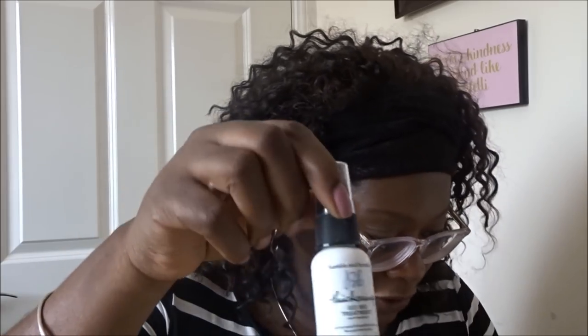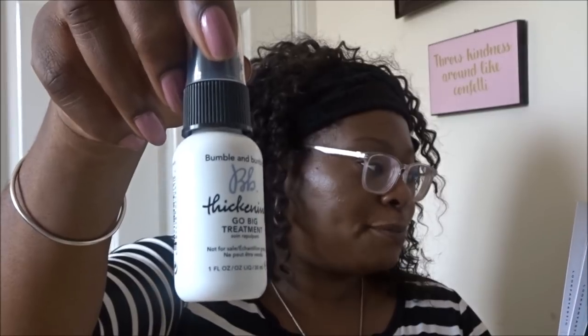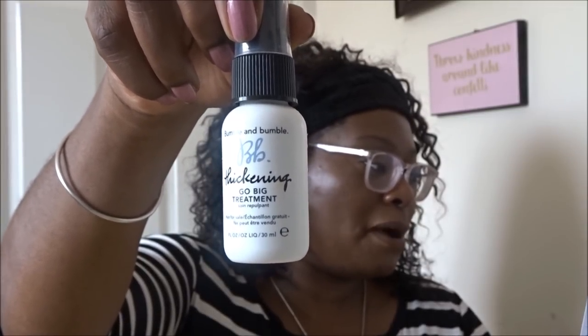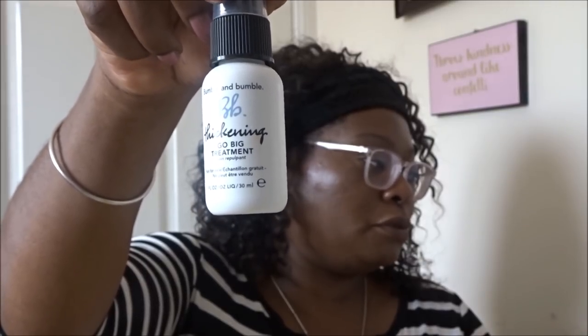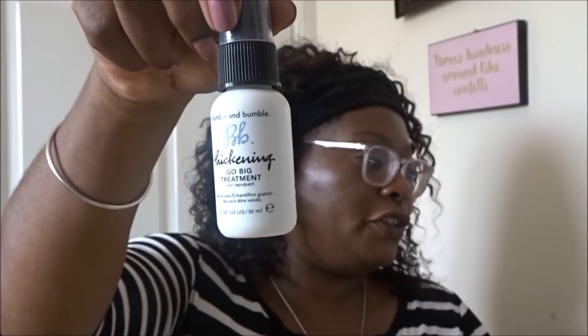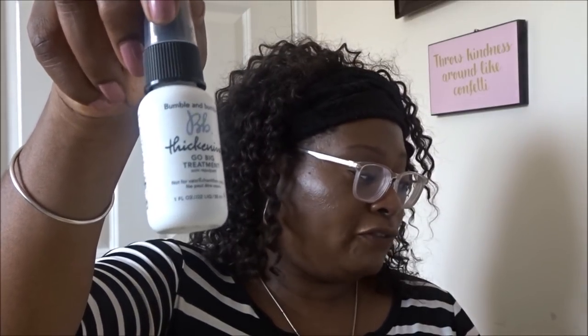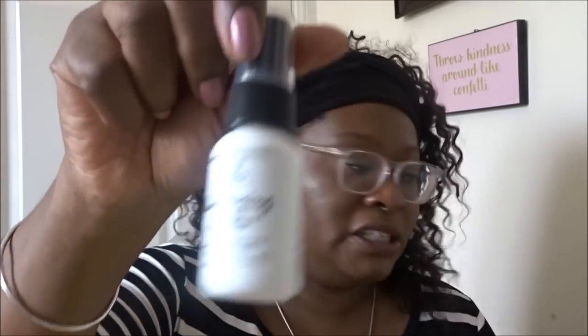Next is Bumble and Bumble - I've heard of them. You'll receive either a surf spray or a go big treatment. The surf spray gives hair a perfectly tousled beachy look, adding body and texture to fine hair when spritzed into damp hair. The go big treatment improves strength and texture for a healthy, soft, volumized result. This is probably going into my giveaway box - it's worth 2 pounds 40 and is not really a product for me, but I'll give it away to someone who'll use it.